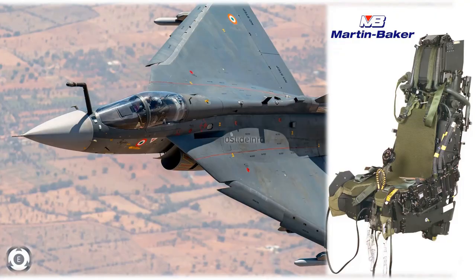We are still dependent on other countries for the engines, radar, sensors, ejection seats, refueling probe, laser pod, and also for the helmet mounted display.